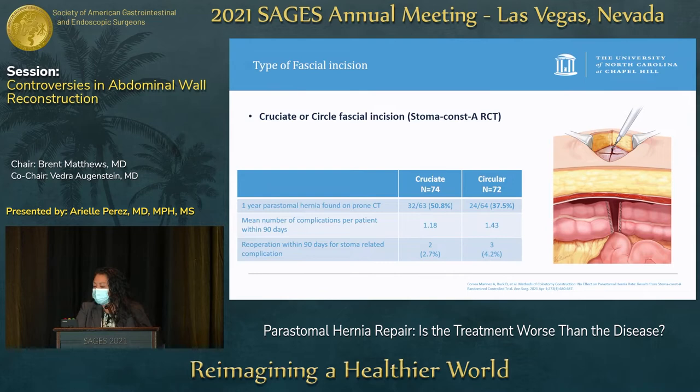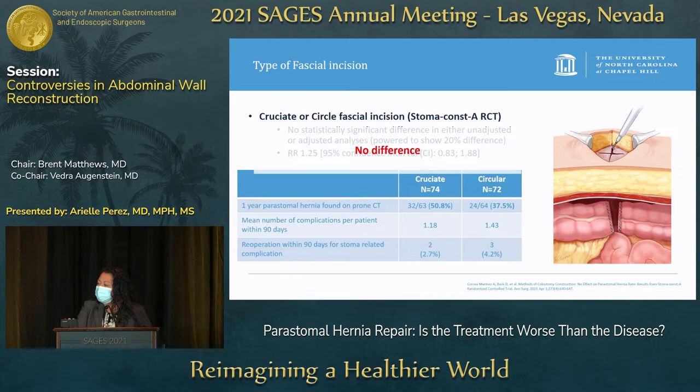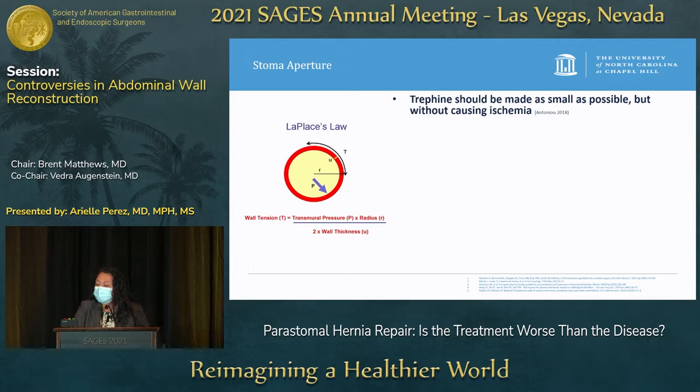What about the type of fascial incision used when creating the ostomy? The most recently published randomized control trial, STOMACON A, looking at cruciate and circular fascial incisions found no statistically significant difference in either unadjusted or adjusted analyses. However, the study was powered to show a 20% difference, and the relative risk was 1.25. The crude data showed a peristomal hernia rate of 50% with cruciate incision versus 37% with circular fascial incision after one year.